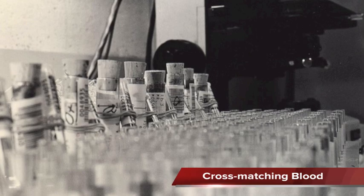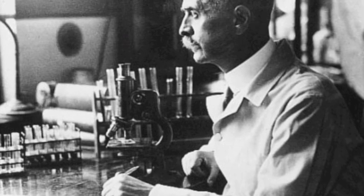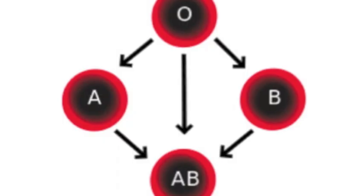Blood types were finally discovered in 1901. Karl Landsteiner was the first to discover the modern blood types known as A, B, and O in 1901. His work earned him a Nobel Prize, and two years later, after further testing, Landsteiner discovered type AB.